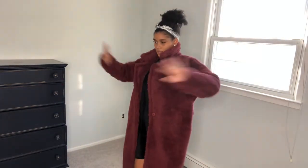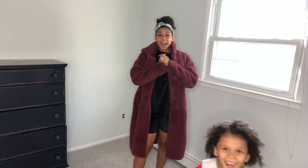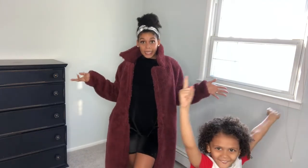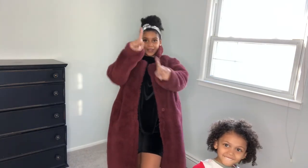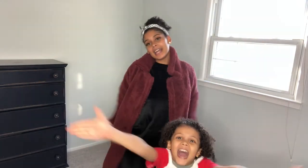All right, so this is it for my boohoo slash a little bit of Missguided haul! I hope you guys enjoyed it. I hope I don't make you spend all your coins — just some of them! I hope this was helpful and entertaining. I'll see you next time — don't forget to like, comment, and subscribe. Bye!